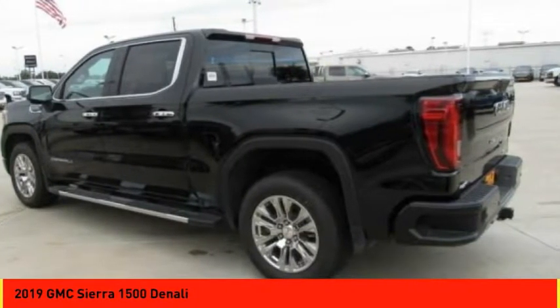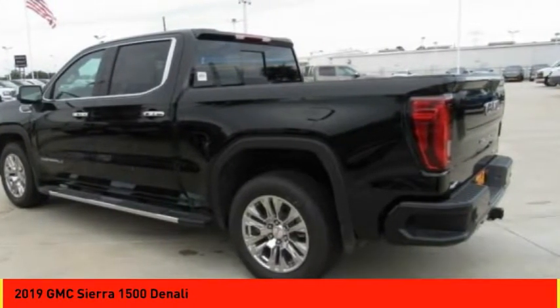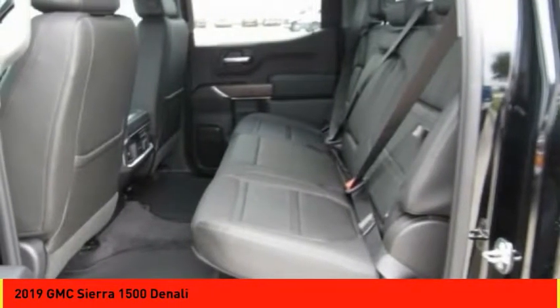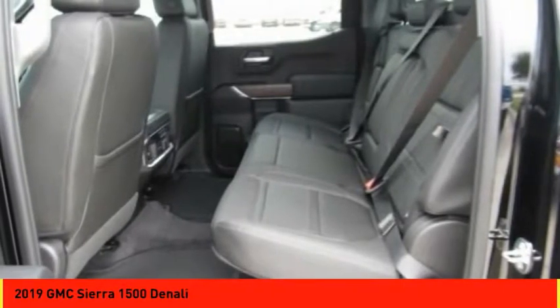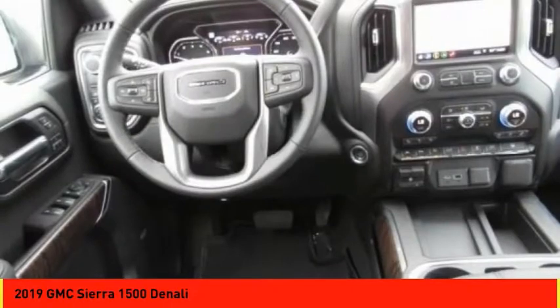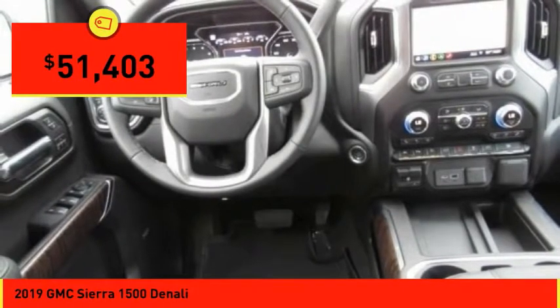Sierra 1500 now comes standard with a Vortex 6.2-liter and 5.3-liter V8 engine and an electronically controlled 6-speed automatic transmission that combines high max hauling capability with precise control, and is priced below $55,000.